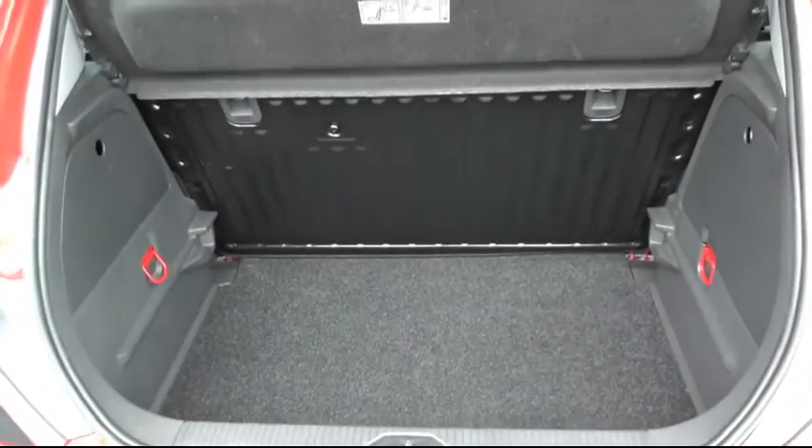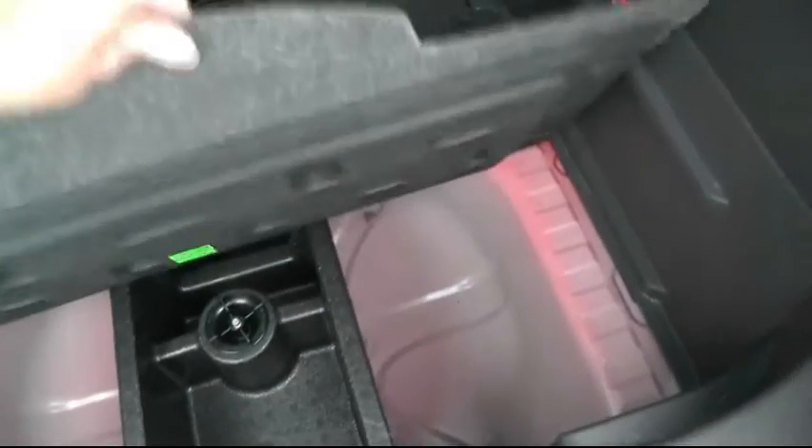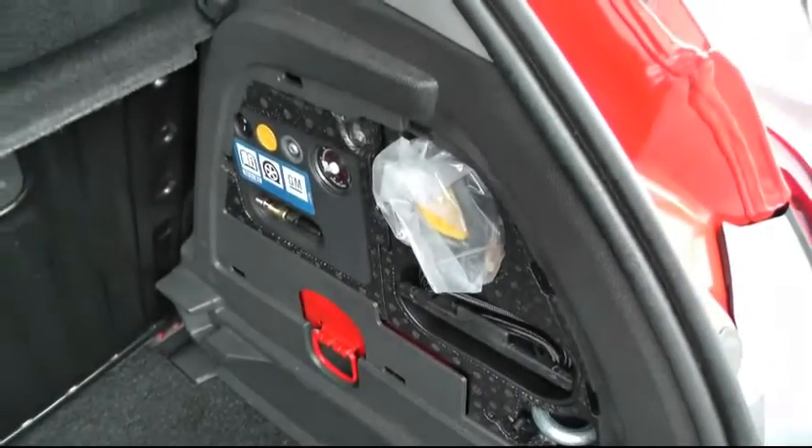Going into the boot, it's a good-sized boot for the size of the car. The vehicle comes with an inflation kit which is housed and easily accessible in there.